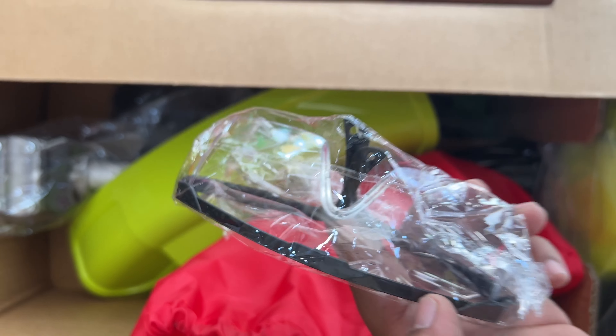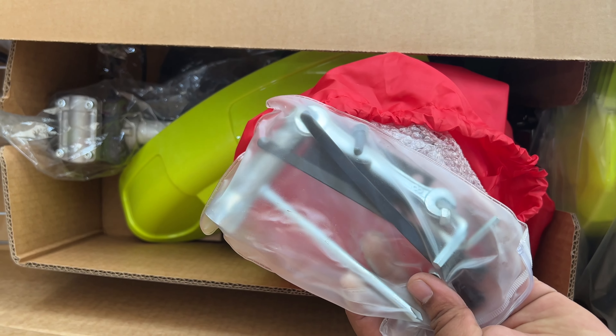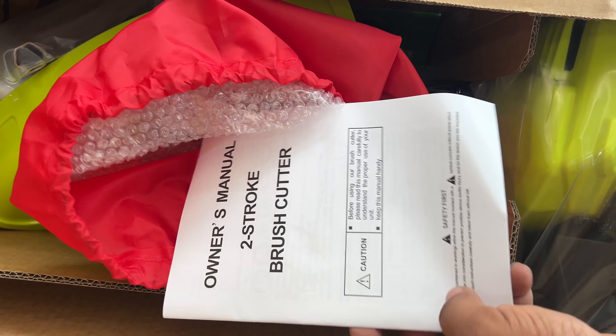In this brush cutter, they have a 4 mm attachment. They have a 40 teeth blade, 2 teeth blade, paddy guard and high quality trimmer.